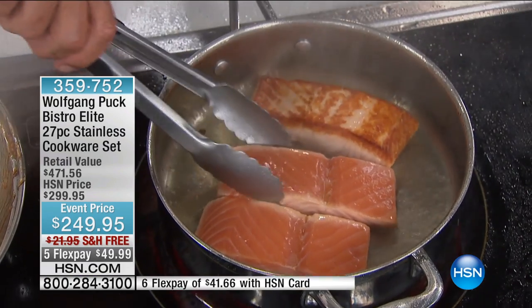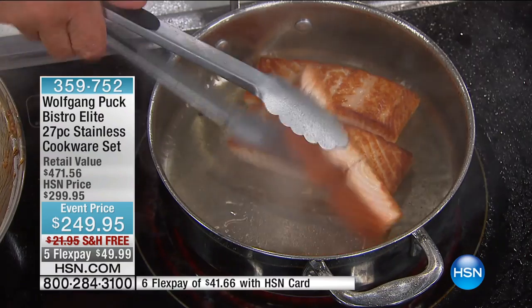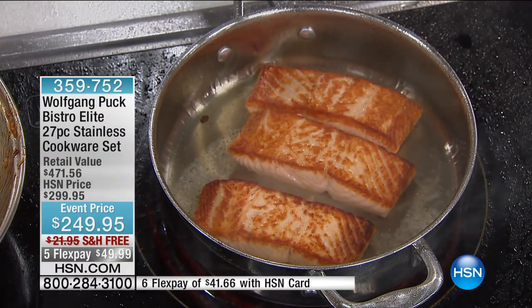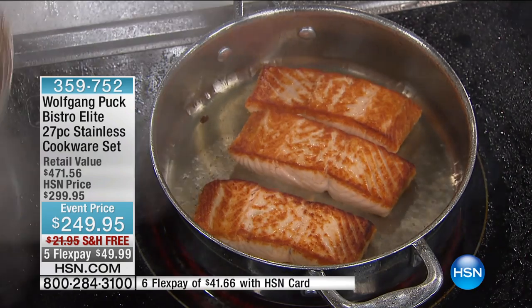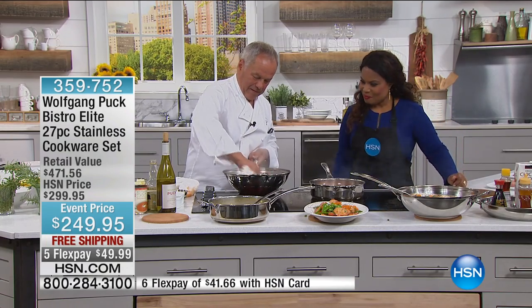Let's say hi to Bonnie from Pennsylvania. You're live with Wolfgang Puck. Hi, Bonnie. How are you? I'm great. Tell us what you love about this. I love your stainless cookware set. Tell us why. I ordered it for my daughter. She's a wonderful cook.